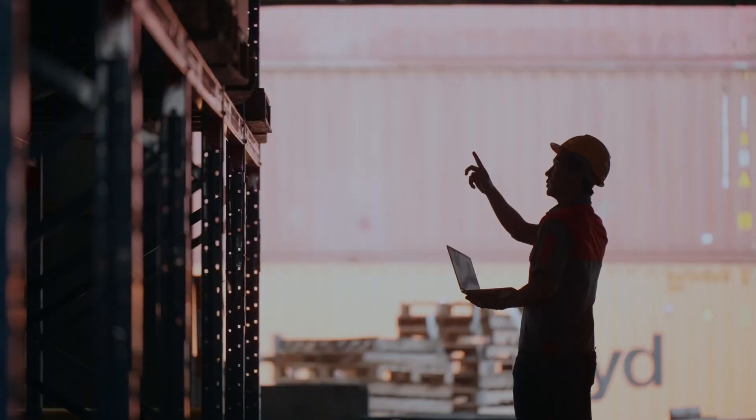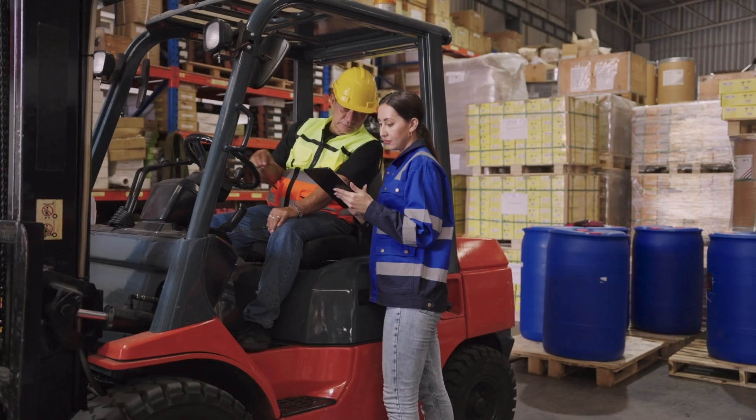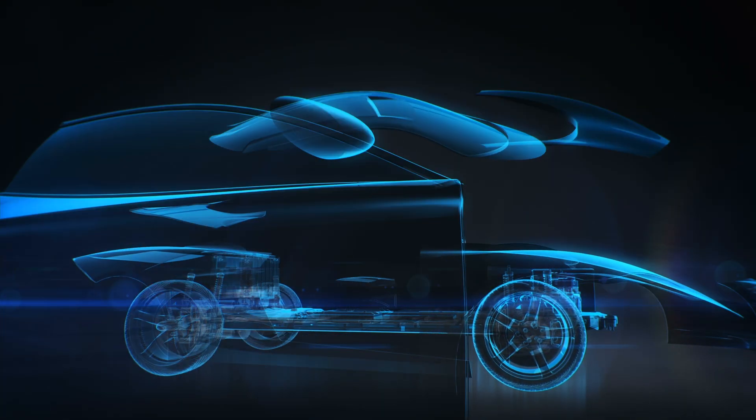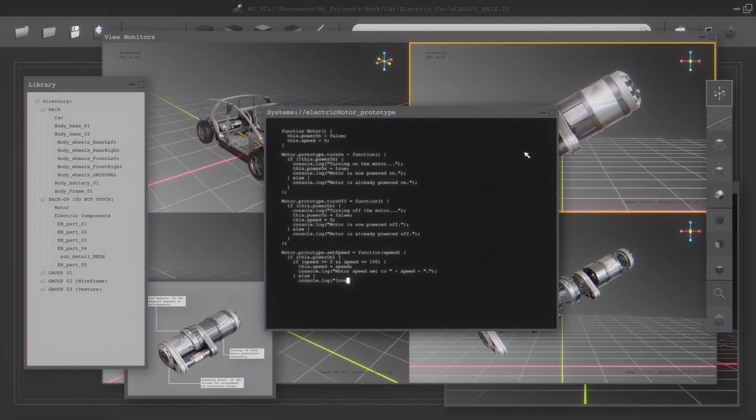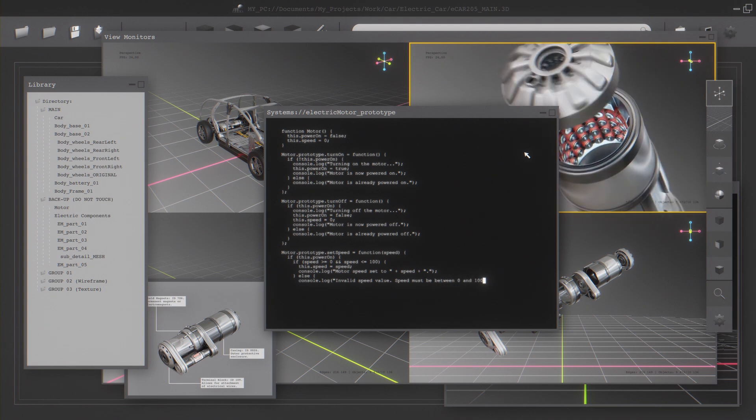Both electric and traditional vehicles rely on tire suppliers who face their own challenges. Smart manufacturing technologies and solutions can help them increase plant efficiencies, meet timelines, and improve operational flexibility.